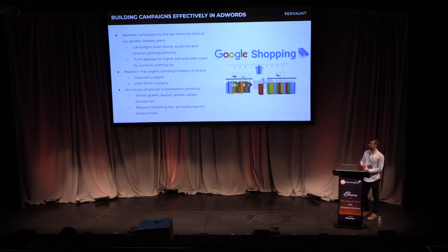Here are some recommendations for building your campaigns in AdWords. You want campaigns built out at the top level — so as a clothing retailer, you'd have a campaign for jackets, a campaign for dresses, a campaign for jeans. The benefit is that location bid adjustments and device bid adjustments are applied at the campaign level. For example, if you're selling swimwear, you might upweight California where the weather's nicer. Also, higher average order value products convert much stronger on desktop, so it's worth upweighting desktop for those products.